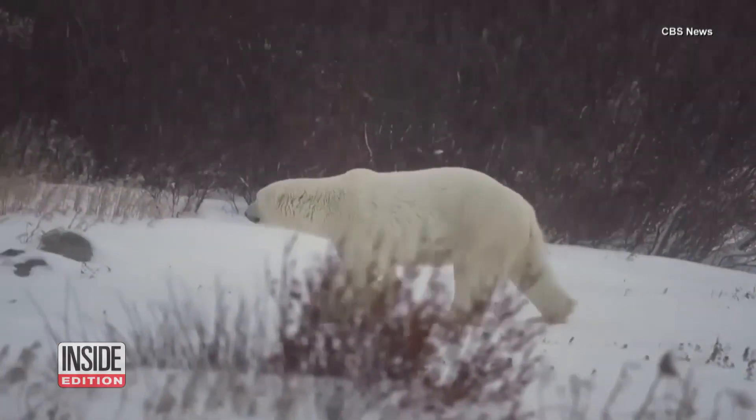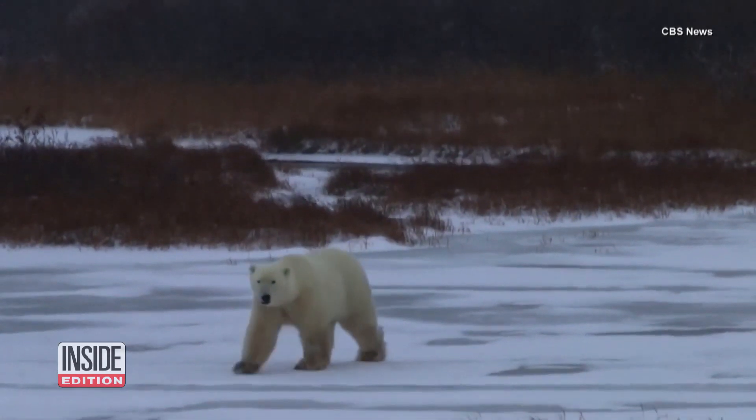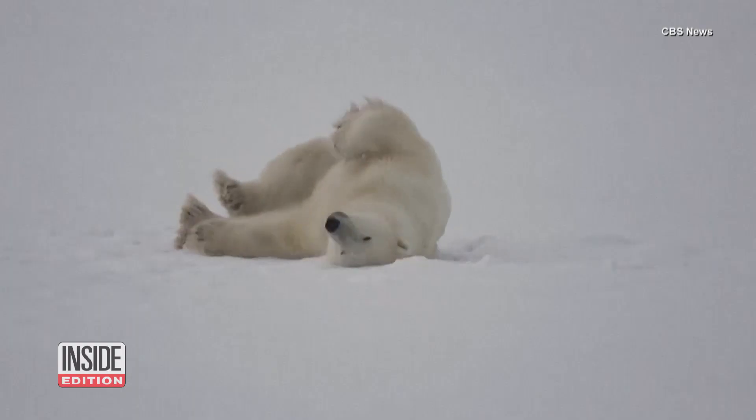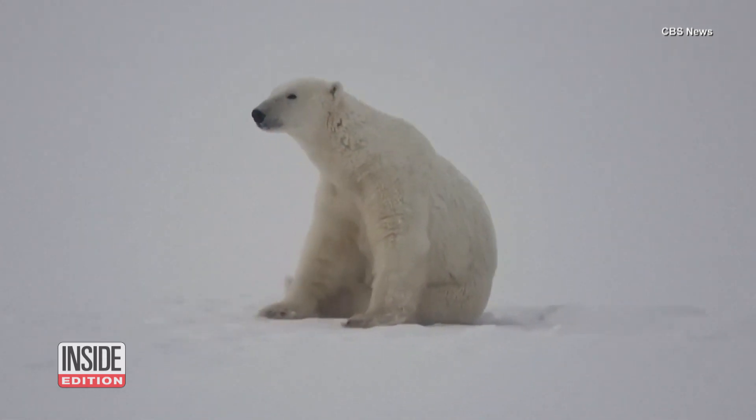There's something about polar bears that's always puzzled the people who study them. How do they seem to repel snow? The animals spend their lives in cold climates, sometimes rolling around in snow, but walking away without any of it clinging to their fur.